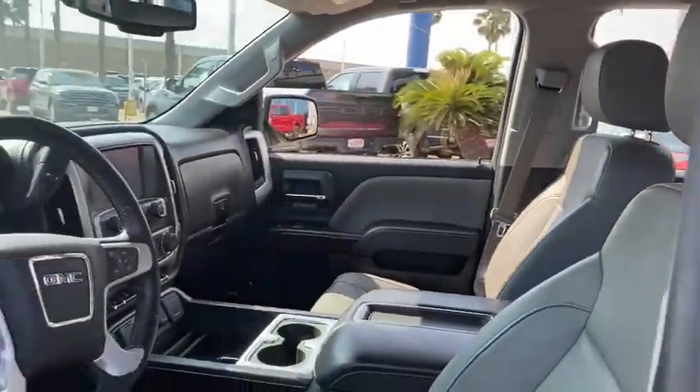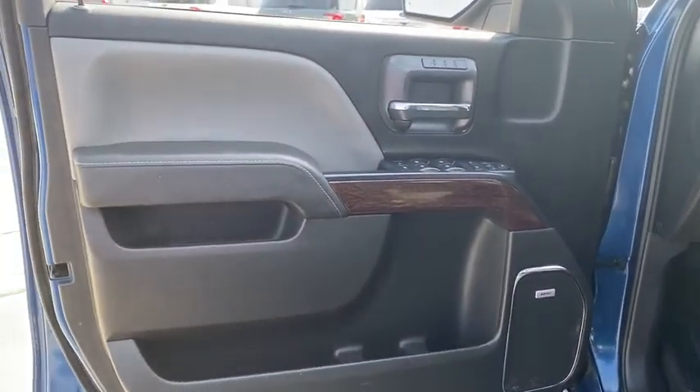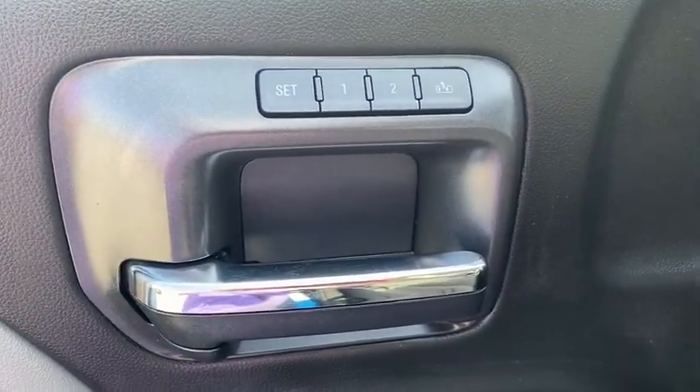The Sierra 1500 now comes with an automatic transmission that combines high-max hauling capability with precise control. This vehicle has less than 65,000 miles.